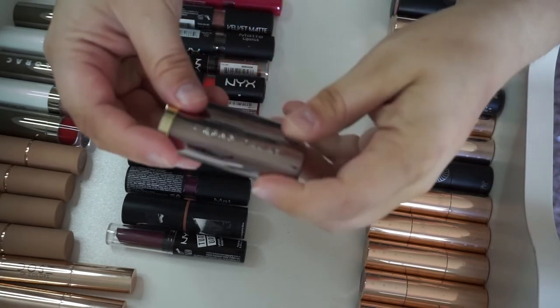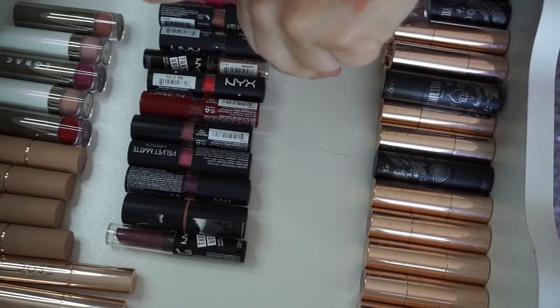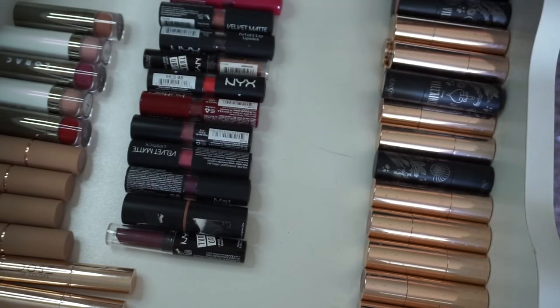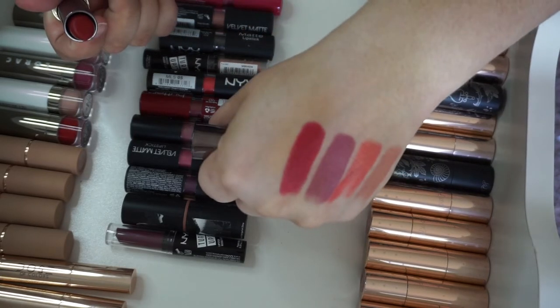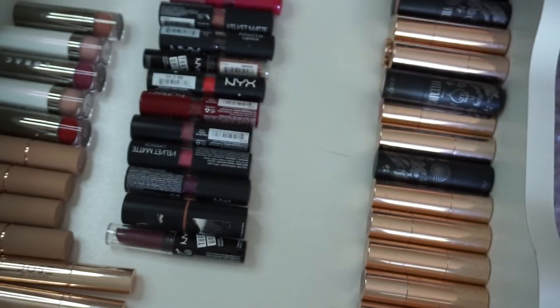Then I have two Urban Decay Vice lipsticks. I have Backtalk, which is a comfort matte formula — I love this one, it's just gorgeous. And then this one is the shade Zealot, which is metalized — that one's really pretty.